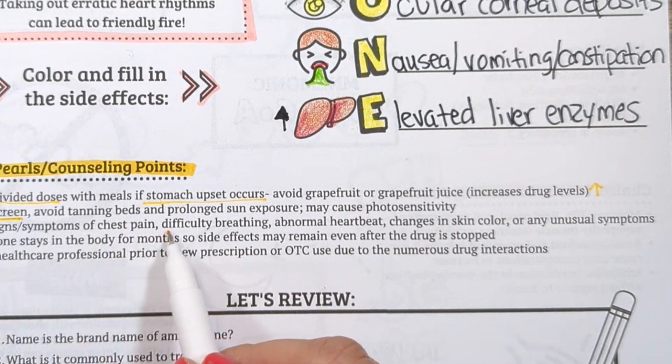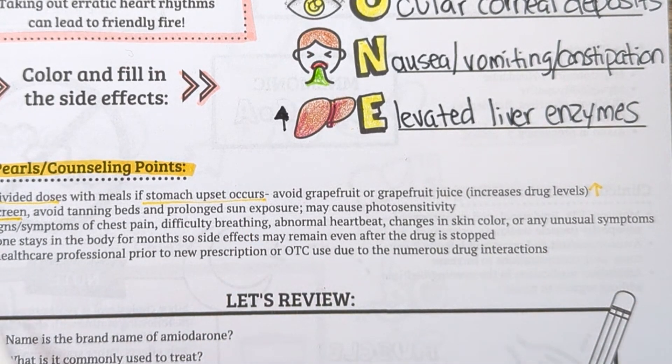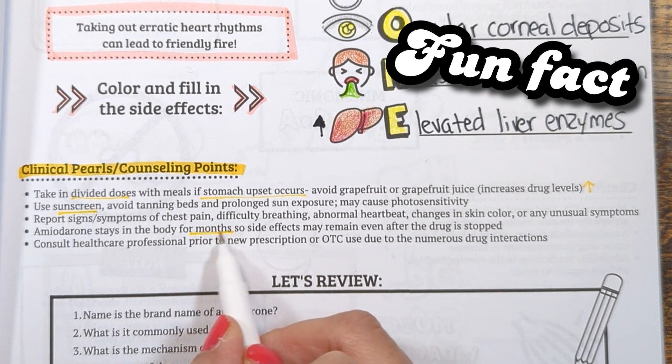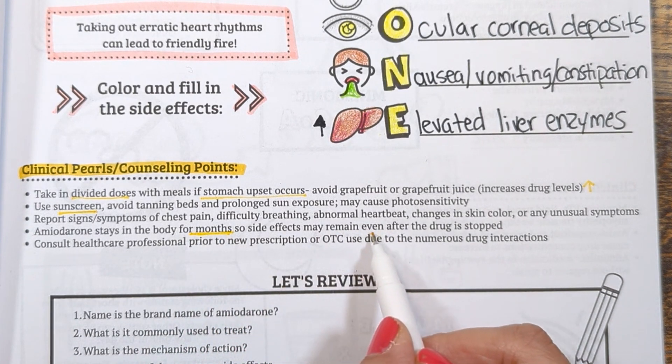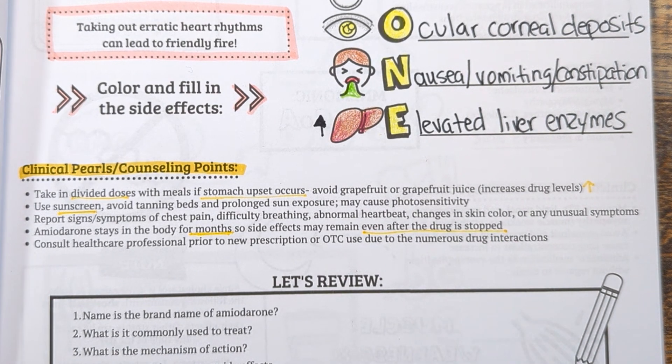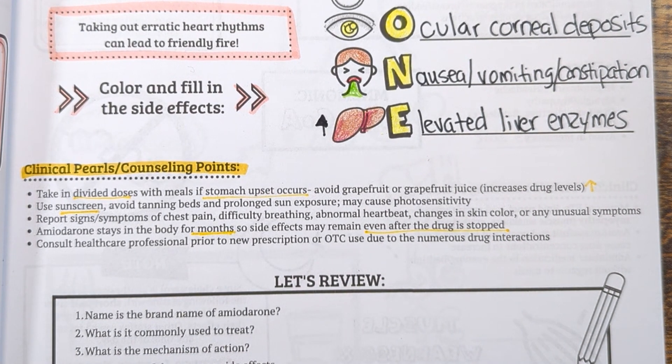Report any signs and symptoms relating to any of the toxicities mentioned, such as chest pain, difficulty breathing, abnormal heart rate, changes in skin color, or unusual symptoms. Fun fact: amiodarone has a very long half-life, about 40 to 55 days. This means it can stay in the body for months, so side effects may remain even after the drug is stopped.